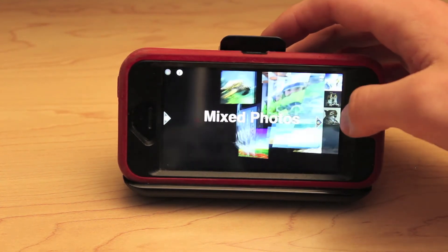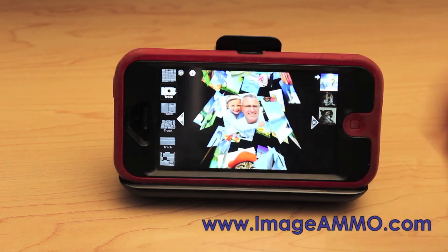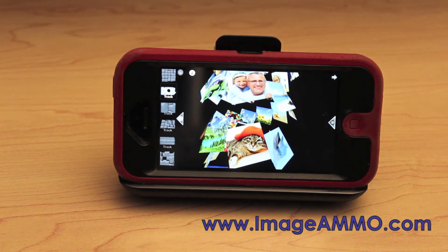ImageMO is currently available in the Apple App Store. If you'd like to learn more, please feel free to visit our website at www.ImageMO.com.